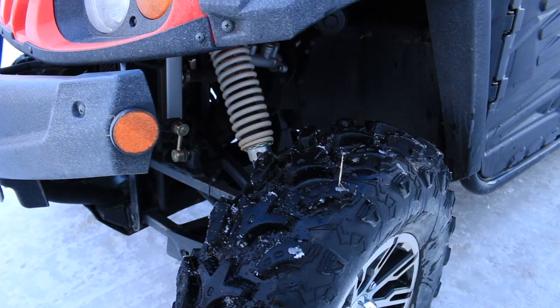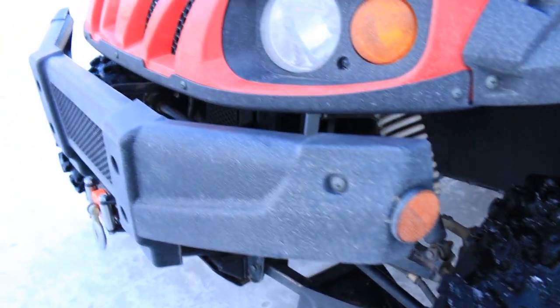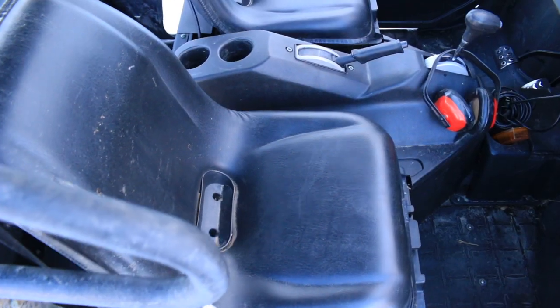We have a 2017 Cub Cadet crew side-by-side. It's got 200 hours on it and 500 kilometers. Excellent condition.